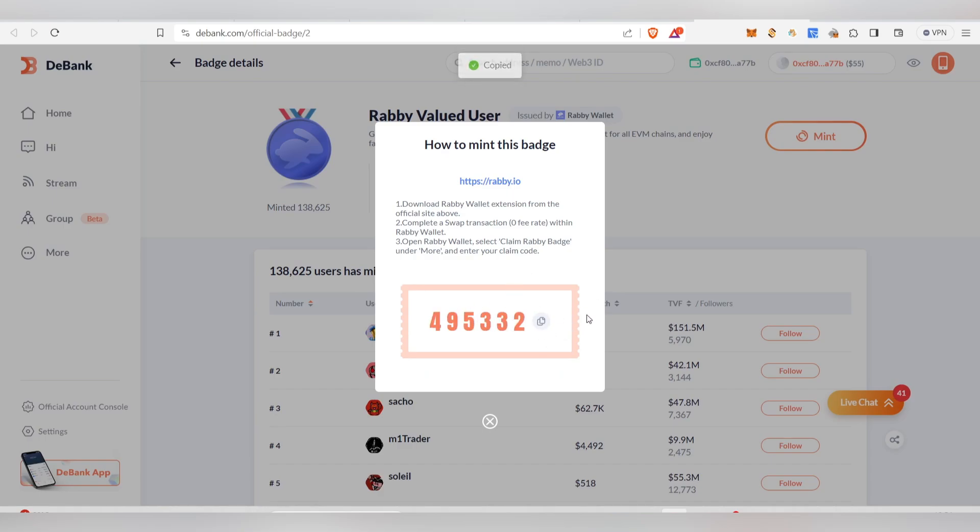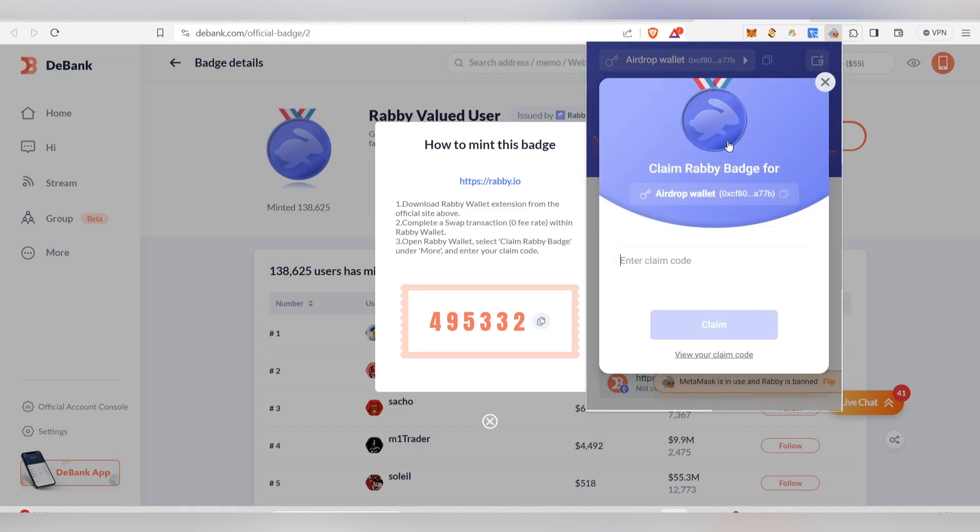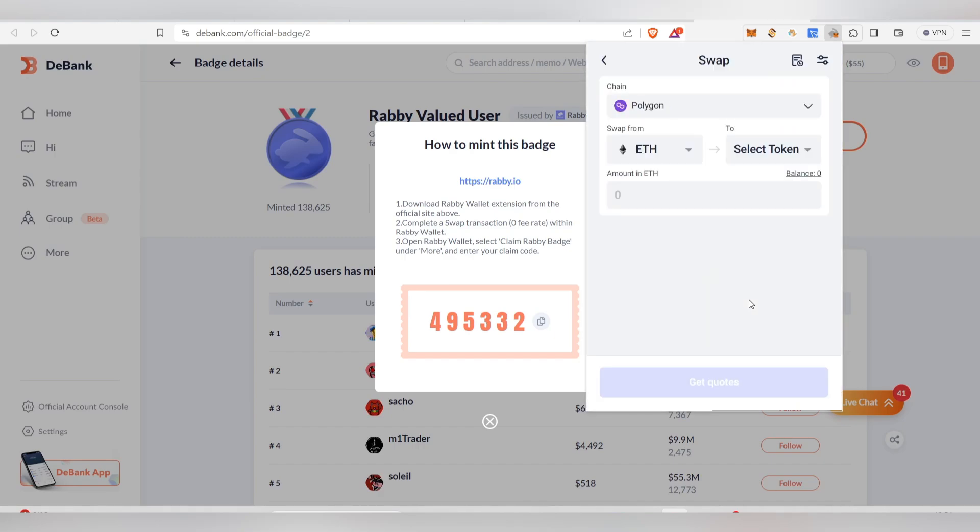Once you complete the mint, click 'Get Claim Code' — the code will appear on screen. Go back to your Rabi Wallet, click 'Claim Badge,' paste the code, and click 'Claim.' You'll then be prompted to complete a swap with a notable DEX.